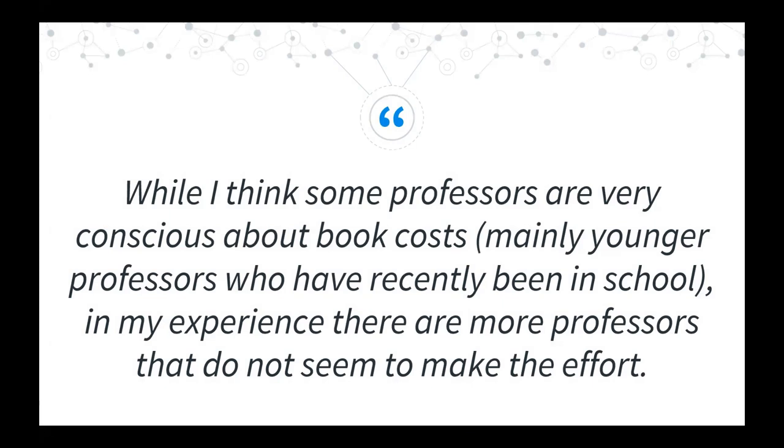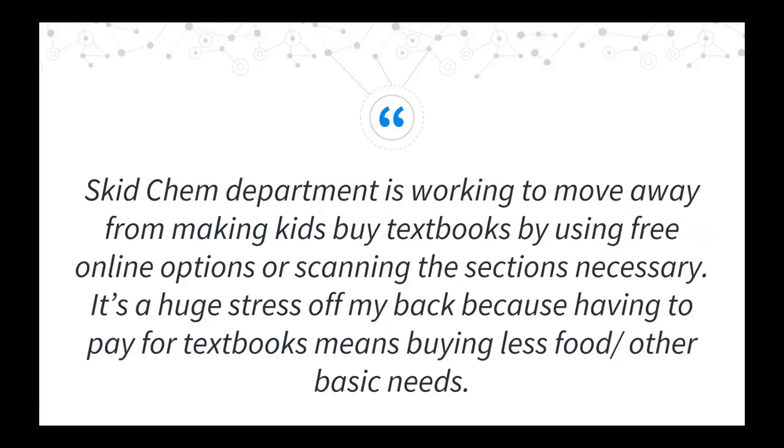One student said: 'While I think some professors are very conscious about book costs — mainly younger professors who have recently been in school — in my experience, there are more professors that don't seem to make the effort.' But there were also shout-outs to faculty actively taking steps. One student named the Chemistry Department: 'Skid Chem is working to move away from making kids buy textbooks by using free online options or scanning the sections necessary. It's a huge stress off my back because having to pay for textbooks means buying less food or other basic needs.'